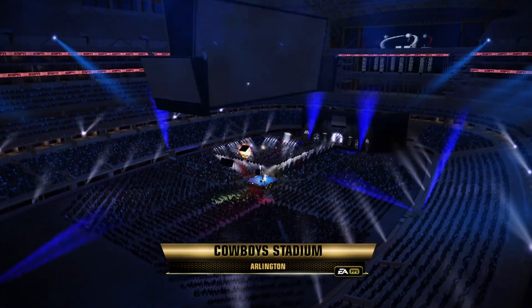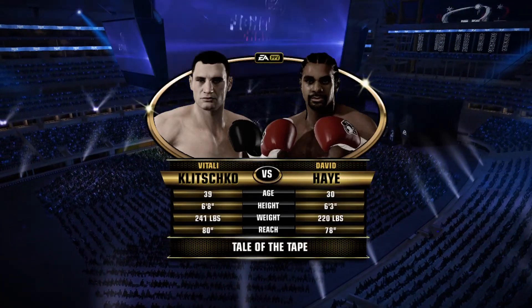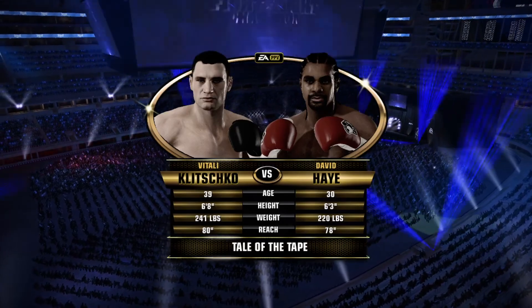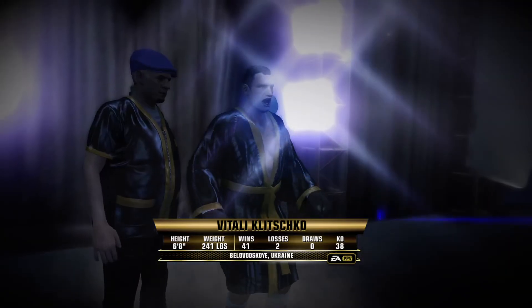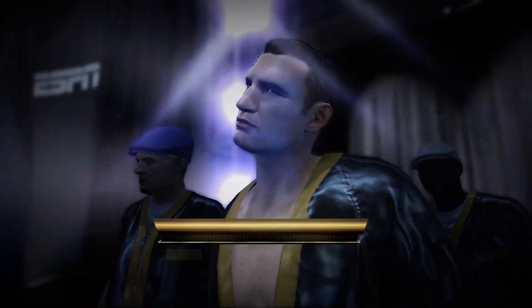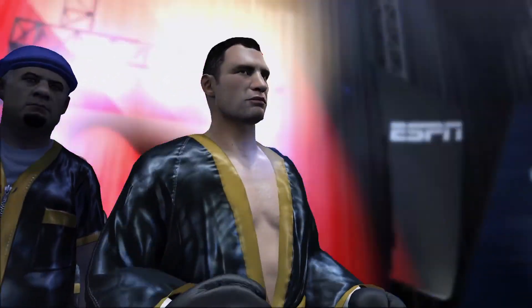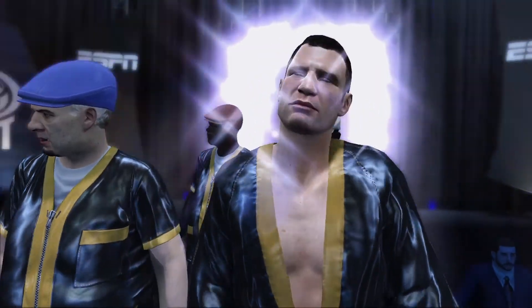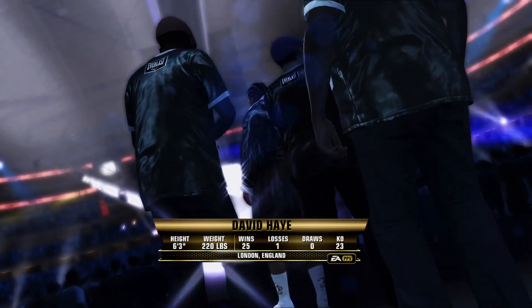Welcome to your ringside. Joe Tessitore alongside Teddy Atlas, and we're just about ready for action. BA Sports presents 12 rounds of boxing. Vitaly Klitschko's got his eye on the prize — look at that focus and determination during his ring walk. David Haye's ring walk: he just exudes confidence, carrying himself like a champion.